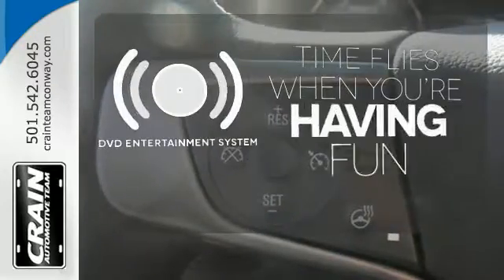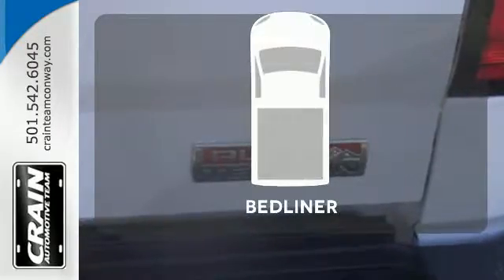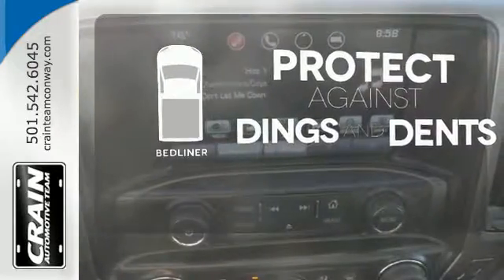With heavy cargo comes heavy protection, thanks to Stabilitrack with proactive roll avoidance and trailering package. The longest road trips are fun for everyone with the DVD entertainment system. Protection for your truck and your haul comes with a bed liner.